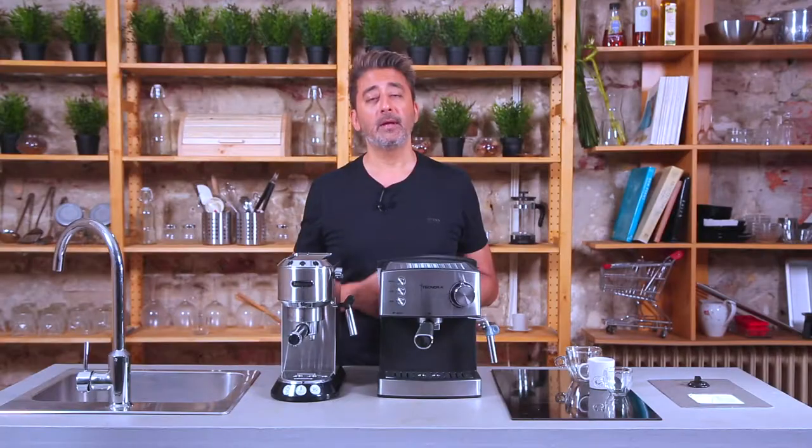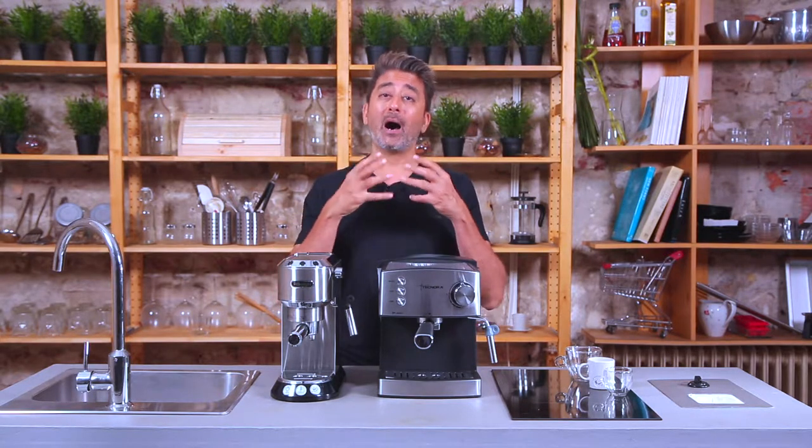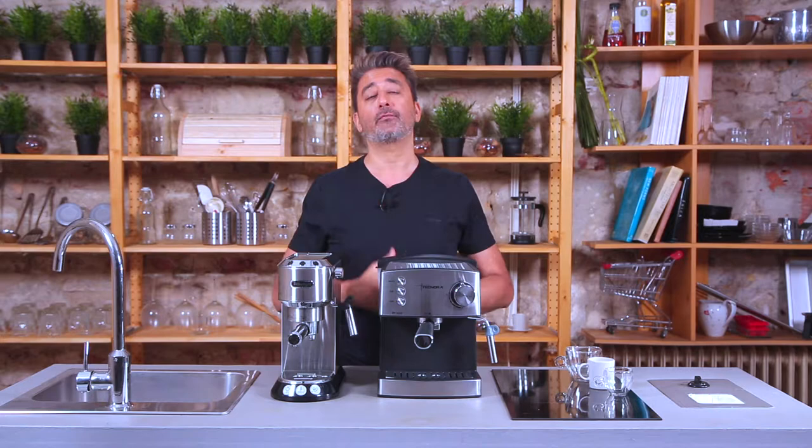Hi, I'm Rajesh from Technora.in and welcome to another edition of the Technora Coffee Minute. In this episode, I'm going to talk to you about the role of a double boiler mechanism in espresso machines and explain to you how it can enhance your coffee experience.